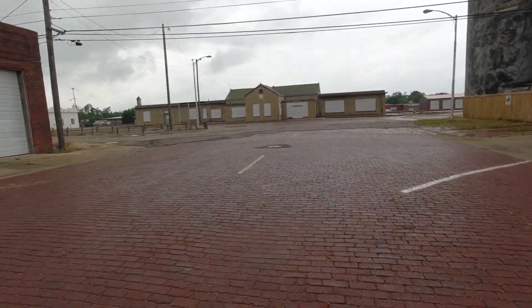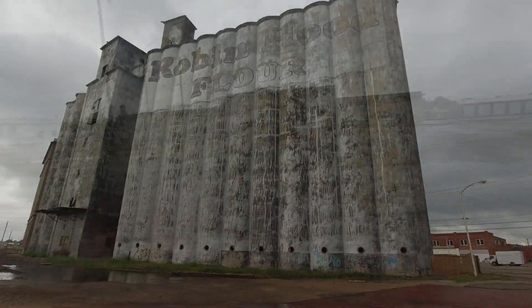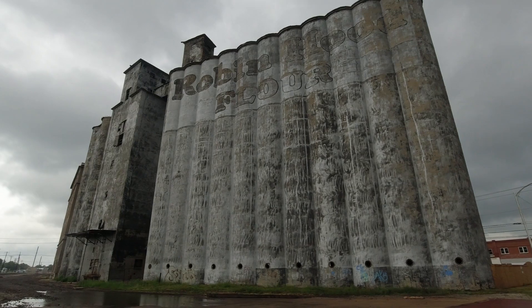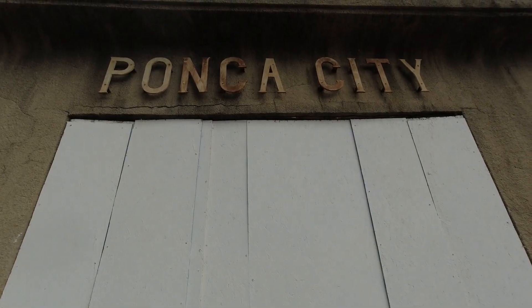It looks like one. Don't know if it was the only train station here in town. Ponca City.